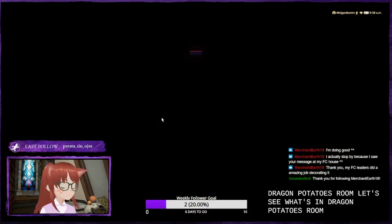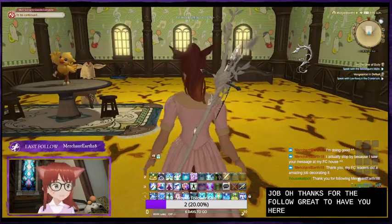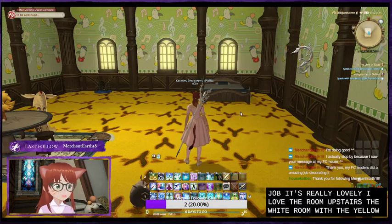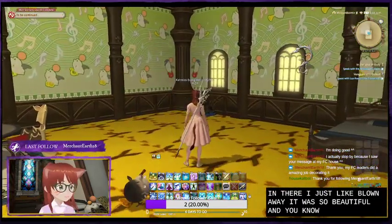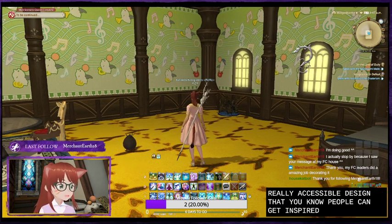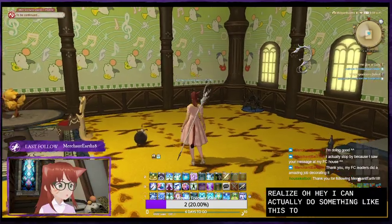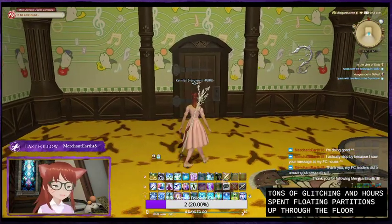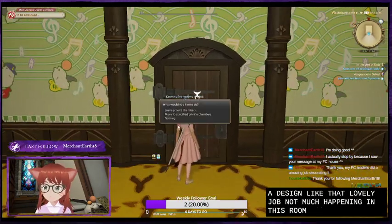Let's see what's in Dragon Potato's room - they did a wonderful job. Thanks for the follow, great to have you here. They did a beautiful job, it's really lovely. I love the room upstairs - the white room with the yellow roses - oh my gosh, I walked in there and was just blown away, it was so beautiful. They did it without a whole lot of glitching, so it's really accessible design. People can see it and realize they can actually do something like this too because it doesn't take tons of glitching or hours spent floating partitions up through the floor.